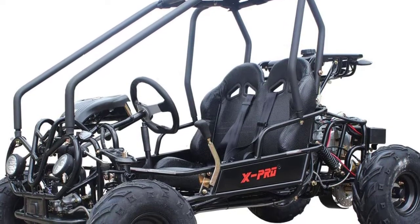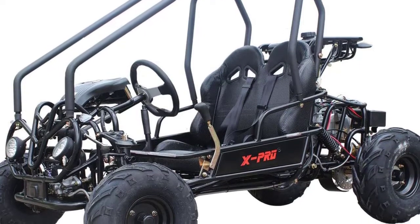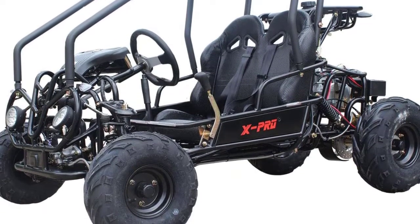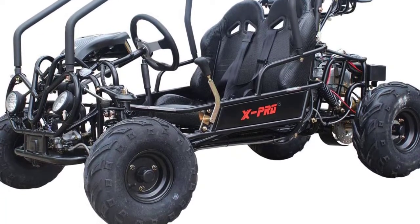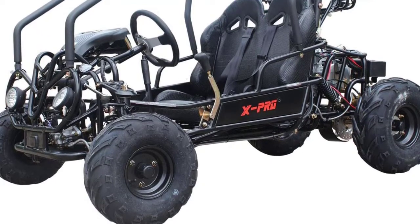The cart measures 66.9 x 44.3 x 44.9 inches in dimensions. There are two comfortable seats that you can adjust according to your height, each fitted with a seat belt for added safety. Plus, this X-Pro go-kart has a high weight capacity of 340 pounds.